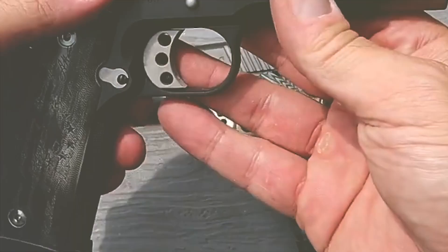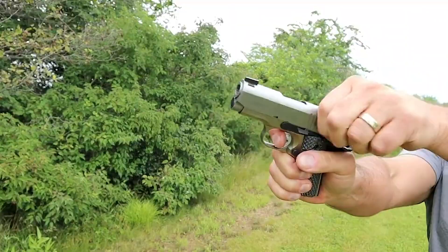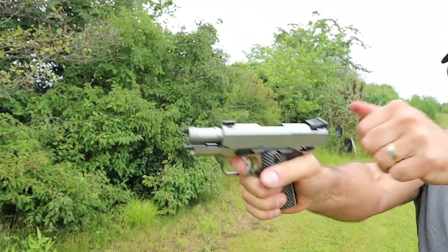Loading this handgun with .45 ACP makes it a bit heavier, but you'll still find it easy to shoot and carry, making it a perfect option for everyday concealed carry.